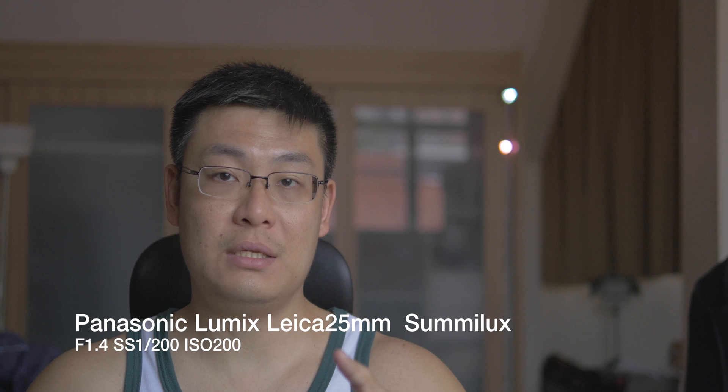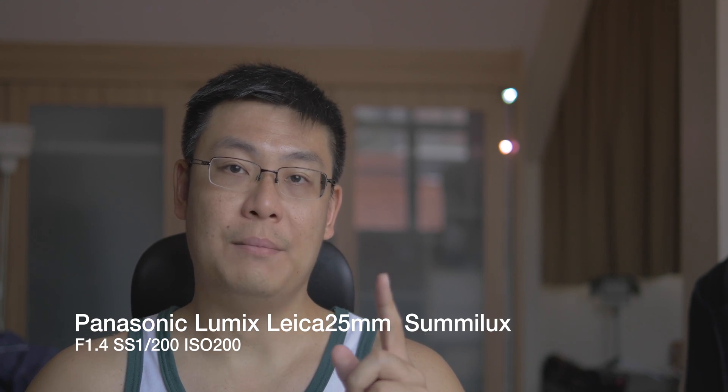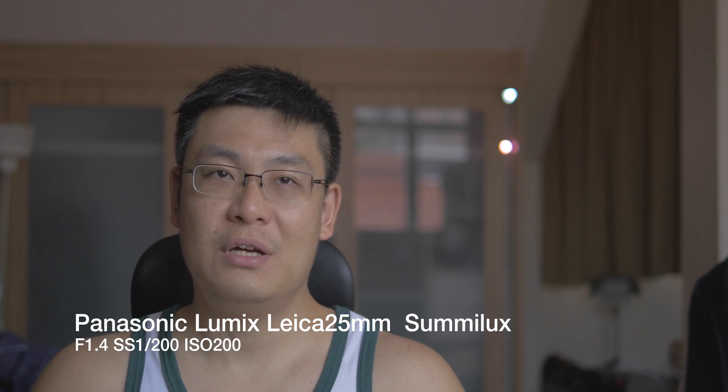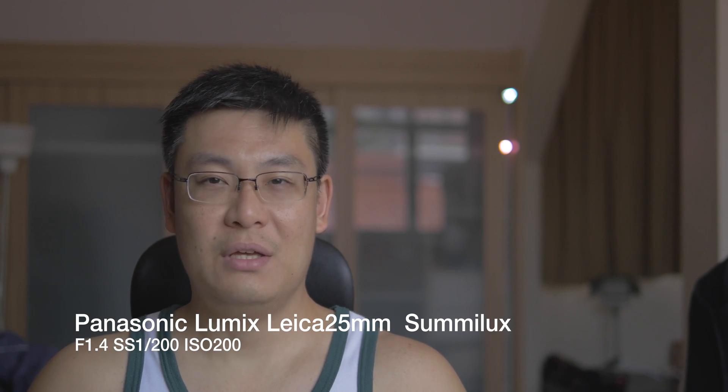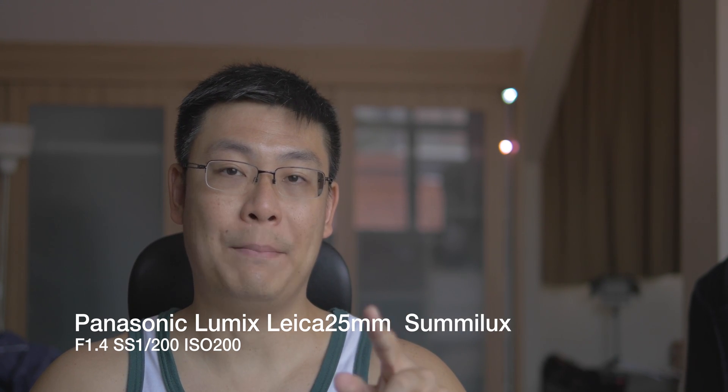This video sample is using the 25mm Summilux lens from Panasonic — Summilux versus Nocticron. You know there's something special with lenses when they have special names. This particular lens is set at f1.4 and the shutter speed is at 1/200th of a second. You can see the background is nice and creamy, with a nice blur and round bokeh balls.